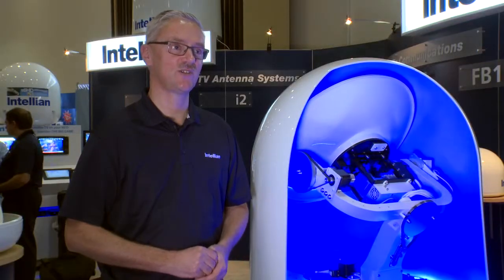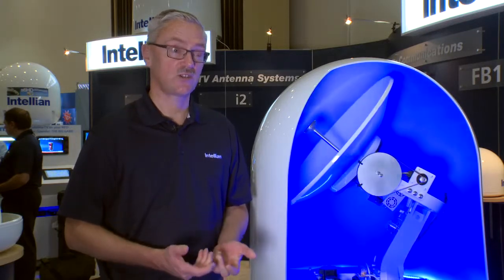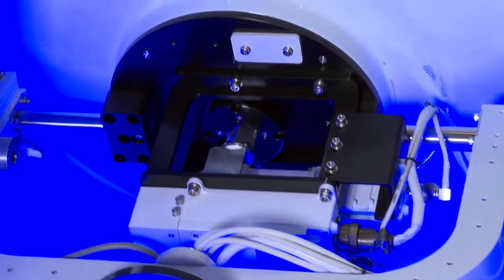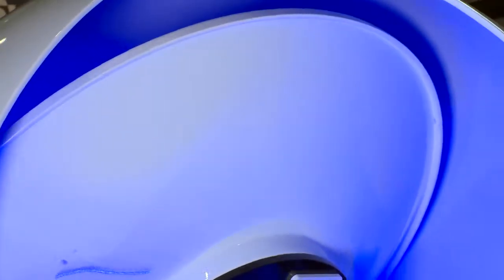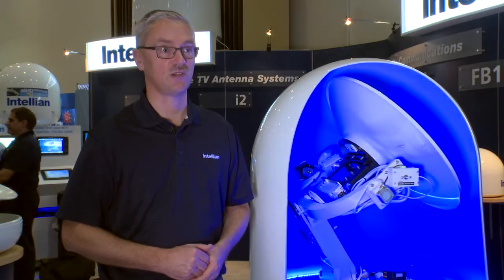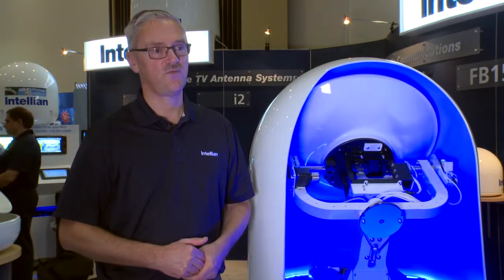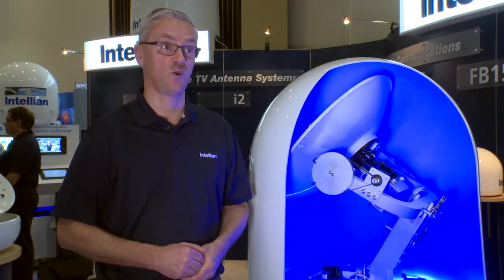Yeah, David, this is the latest in satellite communication technology. Our new GX60 Terminal is a small, compact antenna providing high-speed data connectivity that uses the new Global Express service from Inmarsat. The great advantage with this is it allows us to use ever-increasing speeds of data. So when on board the yacht, we can use our iPads, our iPhones, our connected devices and stay fully connected, enjoying never-before-seen speeds of broadband connectivity.